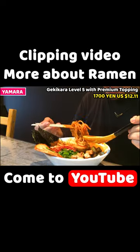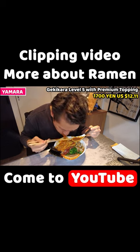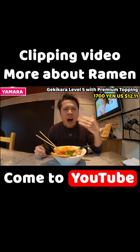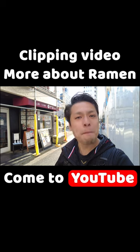I'll have the noodles next. This looks really spicy — it's really good and chewy. But it's so spicy! That's all for today. See you in the next video, bye!